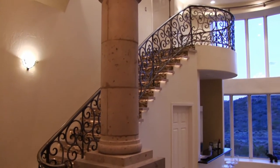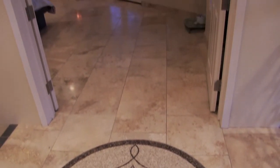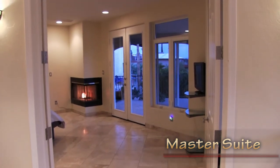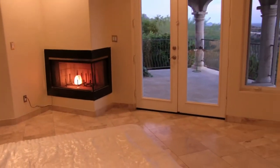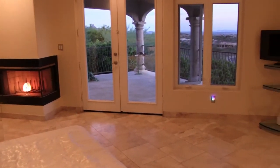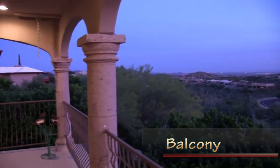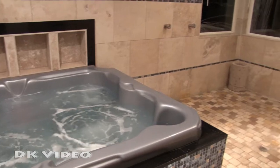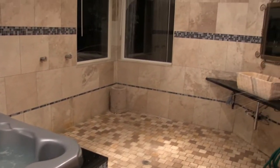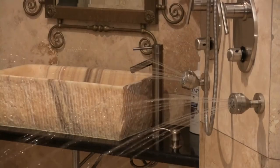A grand staircase boasting a Spanish hand-forged railing leads the way to the second floor, which is dedicated just to the master suite. A fireplace and breathtaking views give you comfort and relaxation. Step out onto the spacious balcony to enjoy endless views of the mountains and desert. The enormous spa-like master bath features a full-size Jacuzzi, ceiling shower heads, and three walls of body sprayers.